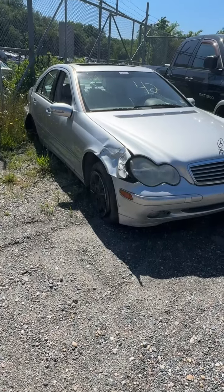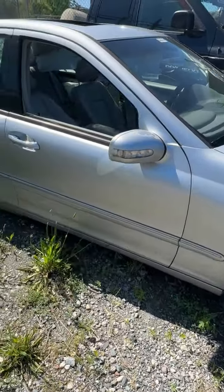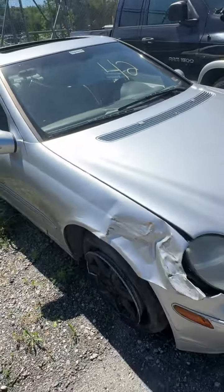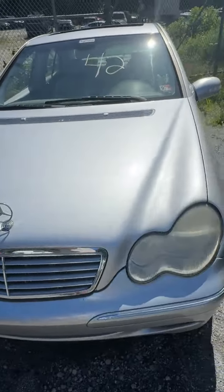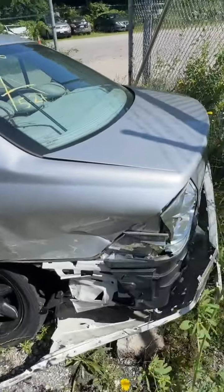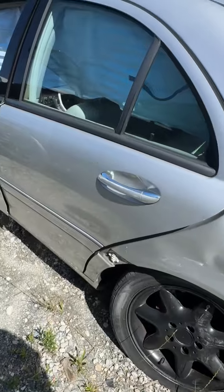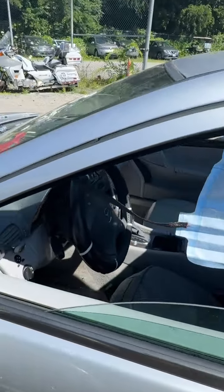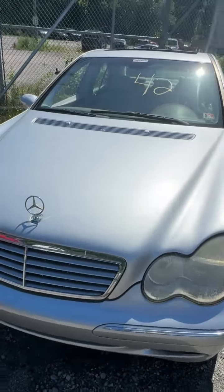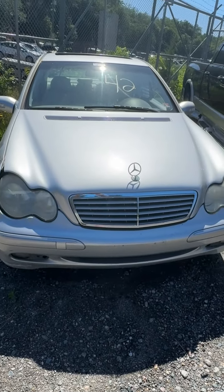Lot number forty-two is a 2004 Mercedes C300. No key. Damage up front, tire issues front and rear. Moonroof is open — appears the glass is there. Some damage in the back — air curtain has deployed. Back end has visible damage. The front airbags don't look deployed but the side one definitely deployed. That's lot forty-two, your 2004 Mercedes C300.